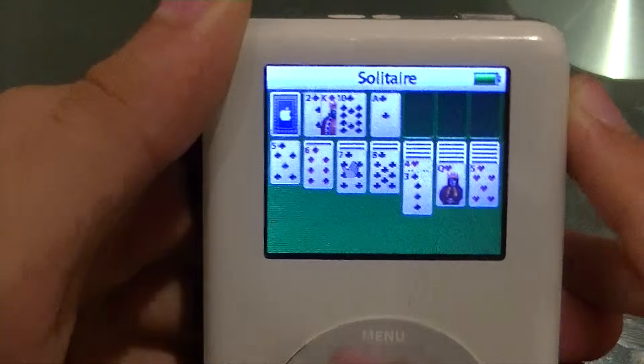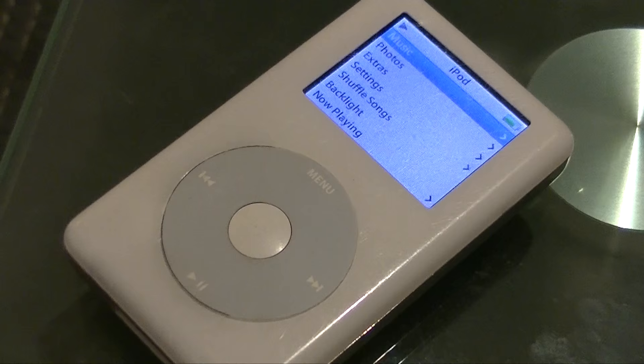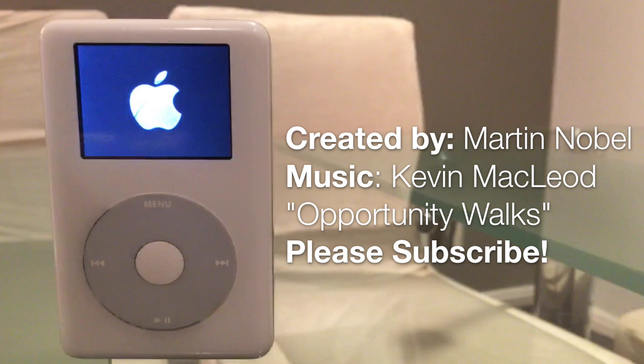It is safe to say that this iPod has evolved to eventually result in the introduction of the iPhone, which in turn created the smartphone market and eventually led to the iPod becoming irrelevant. So that is the iPod Photo — the first iPod to have a color display and the first to introduce photo viewing support.